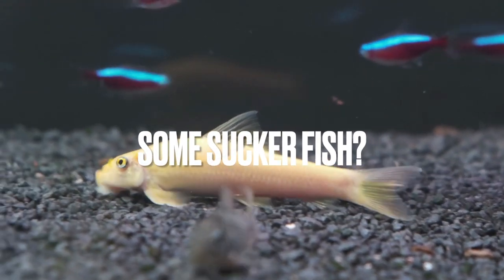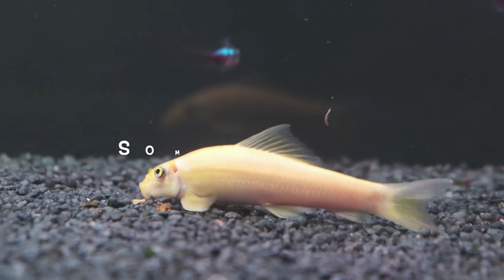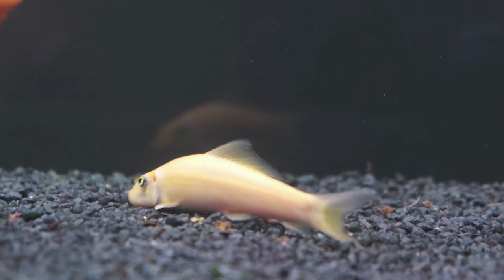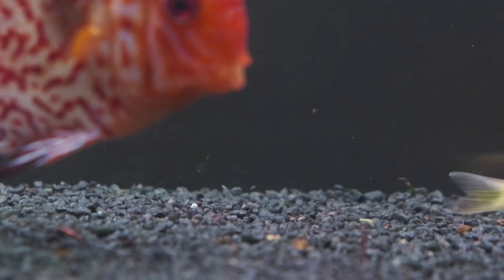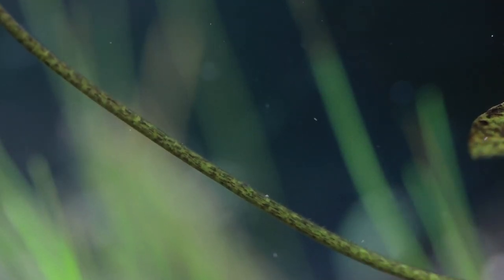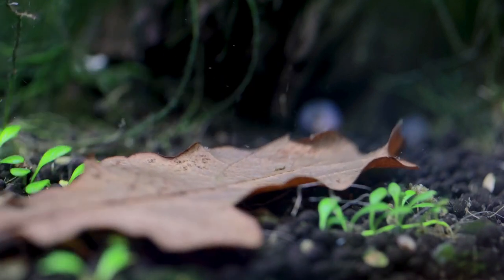Hey! Do you want to add some suckerfish to your fish tank? Do you know that suckerfish can add extra benefits to your aquarium? These awesome animals come in many fantastic colors, shapes, and sizes, from the tiny Otocinclus catfish to the common pleco, which can reach nearly 2 feet long. In this video, I'll cover a variety of excellent suckerfish that you can add to your aquarium, so let's dive right into the video.